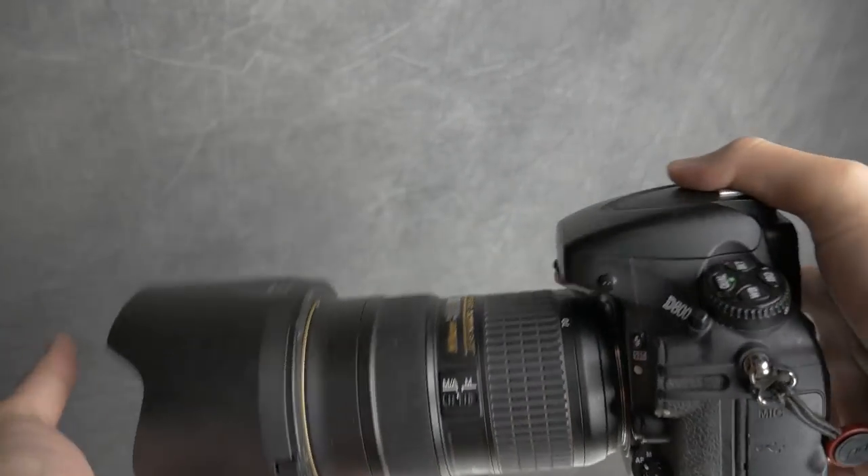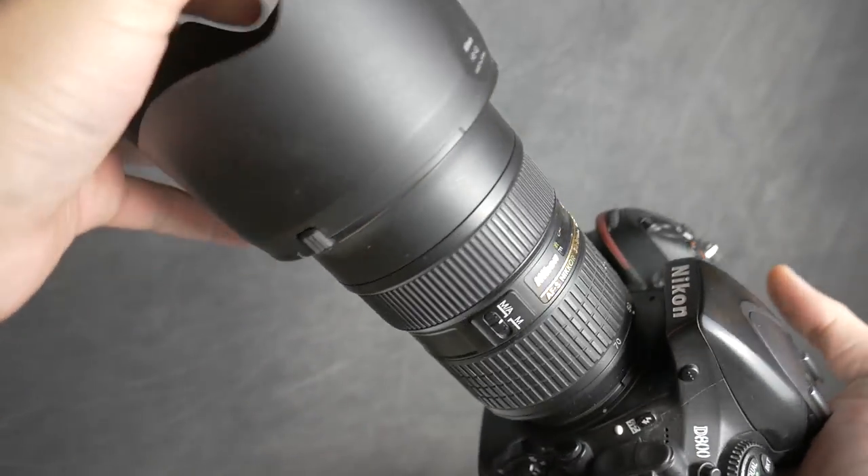The Nikon D800 rocks a 36-megapixel sensor, which many cameras released within the last few months still don't compete with — and that's huge because those megapixels allow for flexibility in post-processing. Furthermore, even though the Nikon uses a rather aging CF card, it's still supported today — Canon's 5D Mark IV still uses it — so we can expect these things to stick around for a few more years.